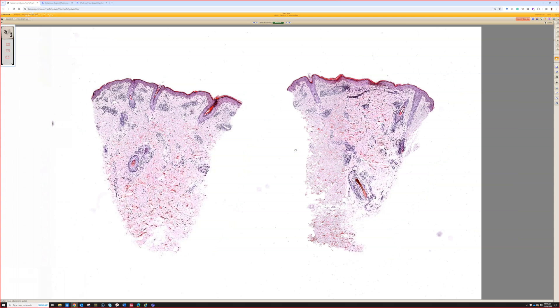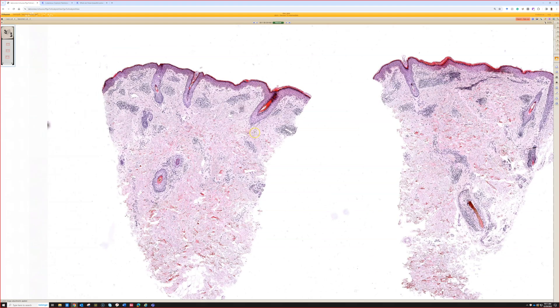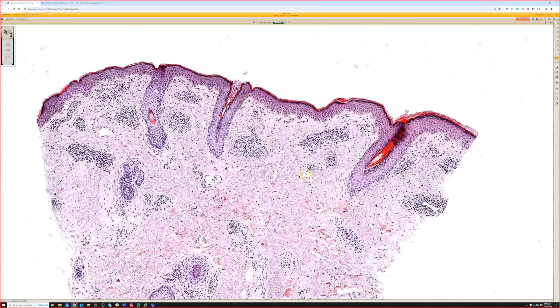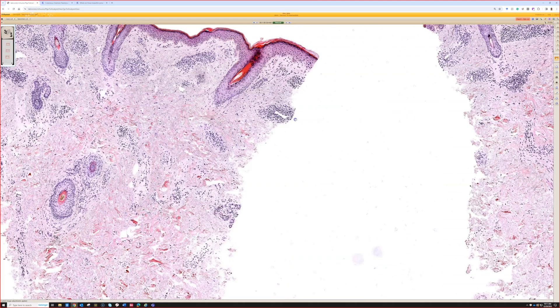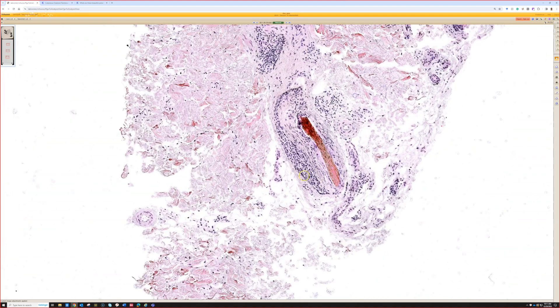Here is a punch biopsy, probably from the trunk because of the thick reticular dermis. The epidermis looks like it has a little bit of hyperkeratosis but not much, and maybe tiny spongiosis, but relatively little change. The main findings are in the dermis — you can see even from this power that there's a superficial and deep perivascular infiltrate of inflammatory cells, probably lymphocytes. So: perivascular lymphocytic infiltrate involving the superficial vessels and focally even the deep vessels.